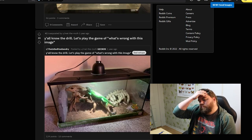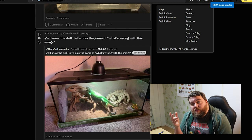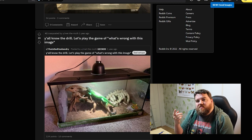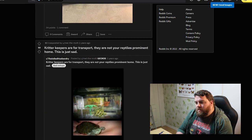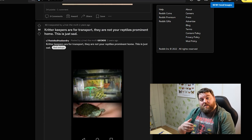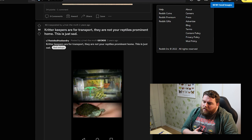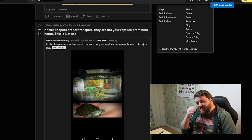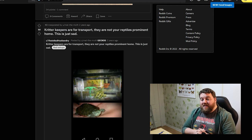We have a green iguana. What the actual fuck? You're putting a green iguana in that? I used to go to a school where we cared a little more about the animals we had there — our green iguana had an enclosure the size of this room. That enclosure is barely the size of my torso. That'll give you an idea of how wrong that is. Critter keepers are for transport — they're not your reptile's permanent home. Again, we got a small critter keeper and we're putting — what is that — a red-eared or yellow-eared slider in there? They need to be able to swim. Why is that such a controversial thing?